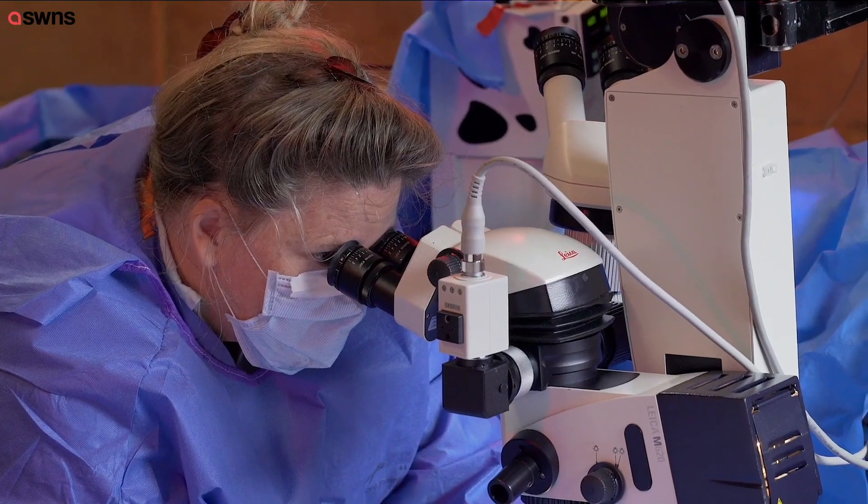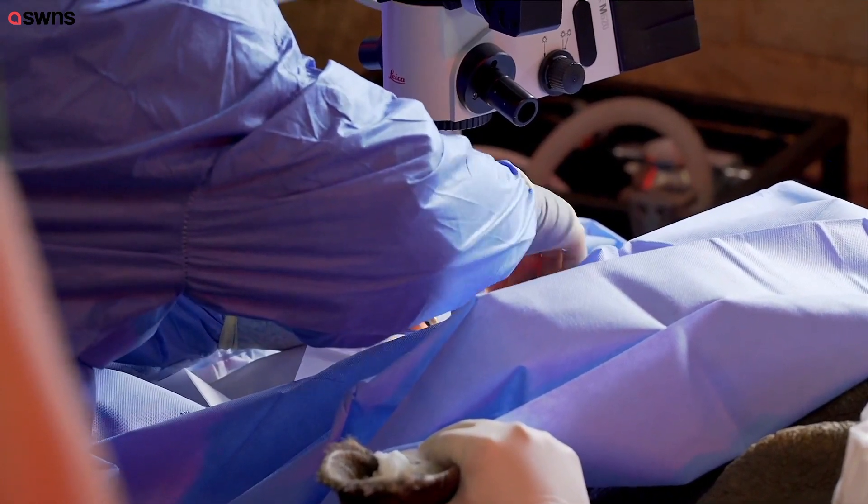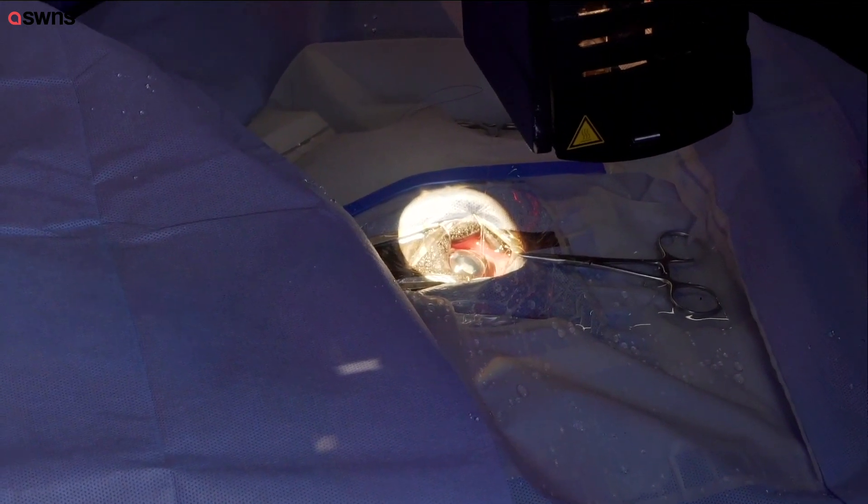When Hugo was in position, the eye specialist, through her microscope, made a tiny little slit in his eye, pulverized the lens that had gone all milky, and then took the little lens capsule out.